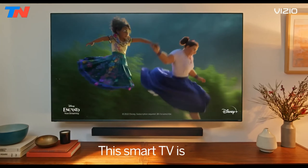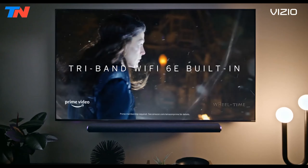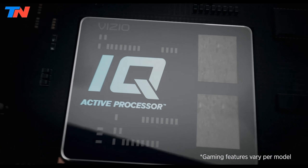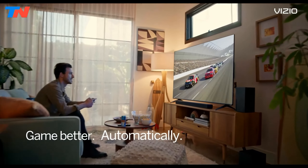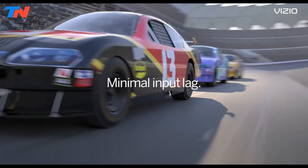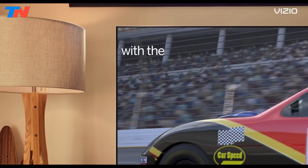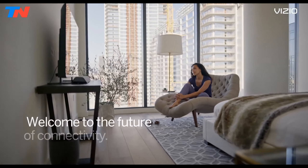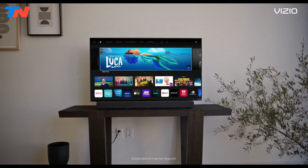The full-array backlight ensures uniform light distribution across the screen, which improves contrast and overall picture performance. This is complemented by the IQ Active Processor, which excels in 4K upscaling, making HD content appear spectacularly detailed and vibrant. For gamers, the M series features the V-gaming engine, auto-game mode, variable refresh rate with AMD FreeSync, and ultra-low input lag, all contributing to a smooth and responsive gaming experience.